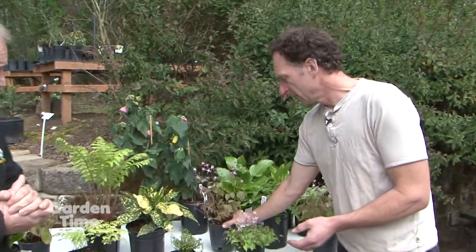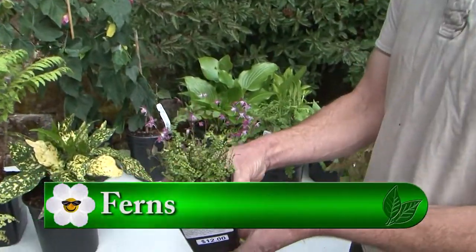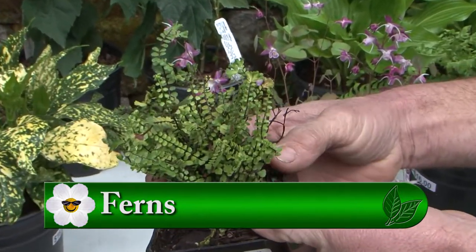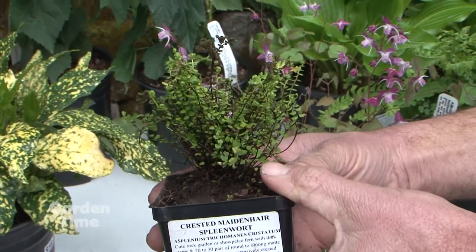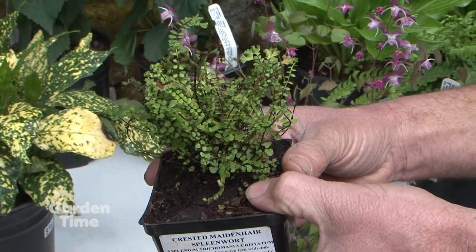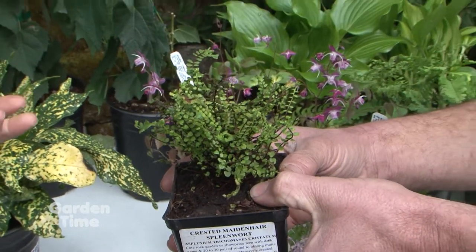So that's epimediums. And there's, of course, ferns. We do over a hundred different types of hardy garden ferns. This is a really sweet one, the Crested Maidenhair Spleenwort. This one only gets to about eight inches in height. Shade, of course, average moisture, real easy to grow, and just a darling little fern. Ferns are often not utilized enough because they are great shade-loving — and there are even sun-loving ones.